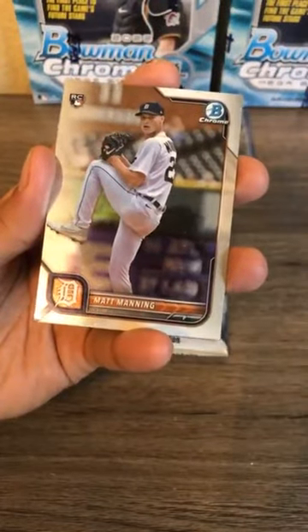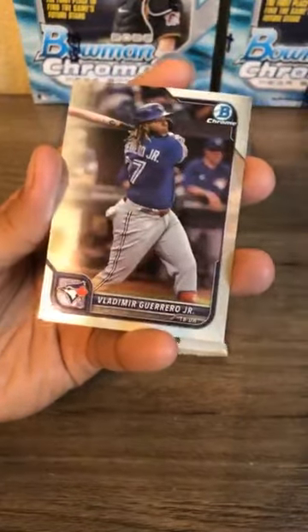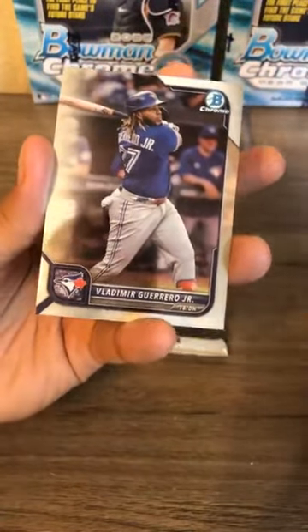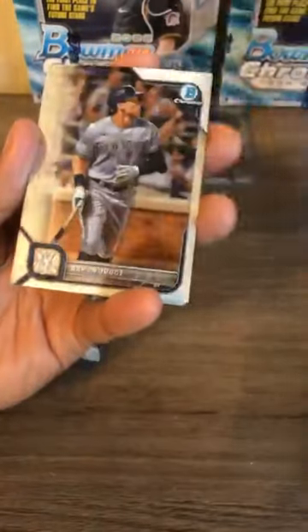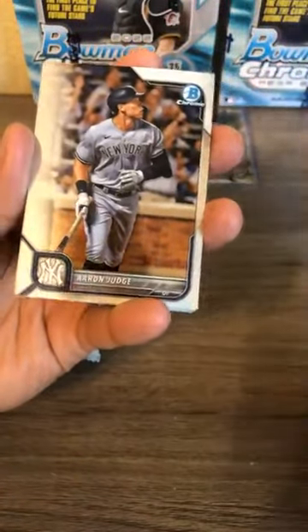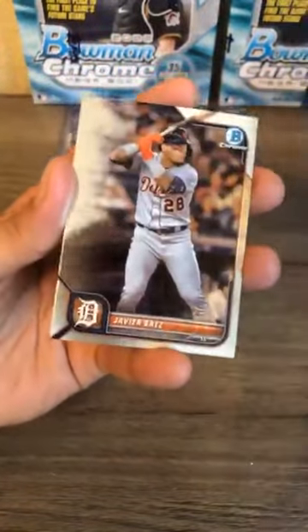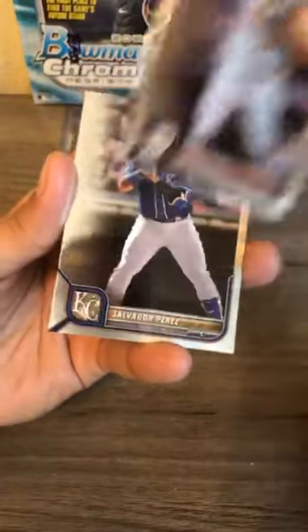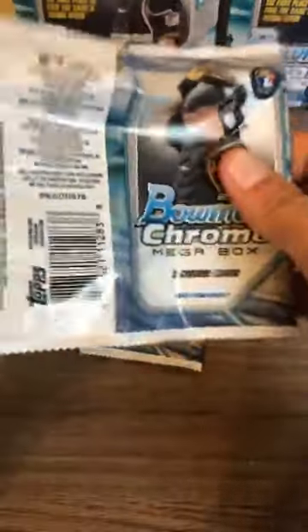Matt Manning for the Detroit Tigers and Vladdy Jr. Vladimir Guerrero Jr. for the Toronto Blue Jays. Last regular pack before the mega box exclusives: Alec Bohm third baseman for the Phillies, Aaron Judge AL MVP, Eloy Jimenez — hopefully coming back healthy this year — Javier Baez, and Salvador Perez.